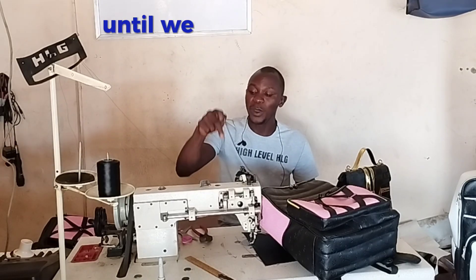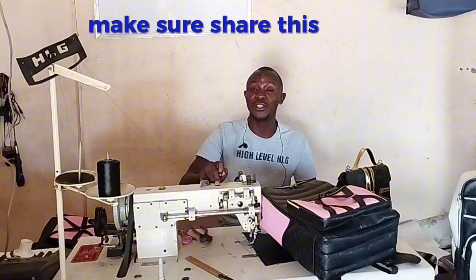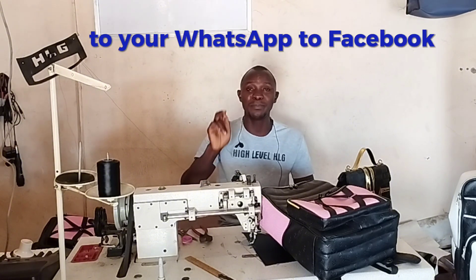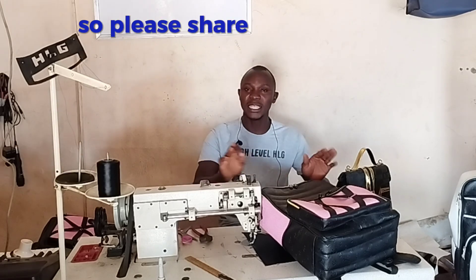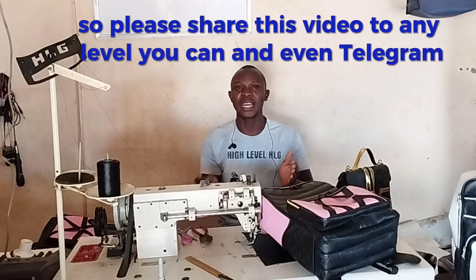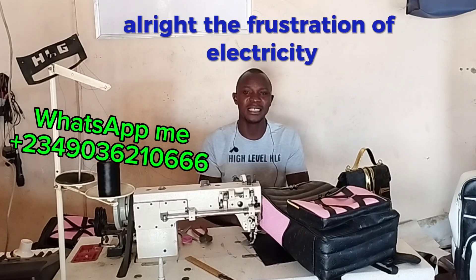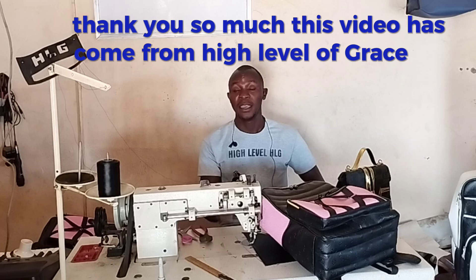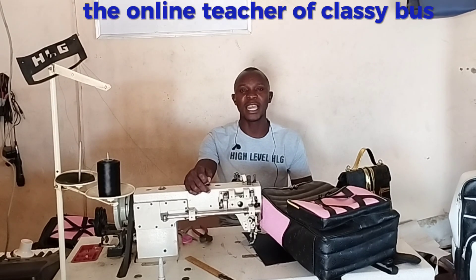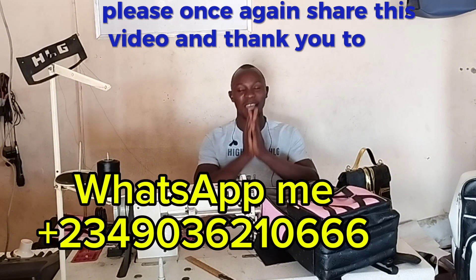I am standing firm — everybody should share this video until we start receiving the best quality brands in Africa. Share this video to every platform: Instagram, WhatsApp, Facebook, TikTok, X (formerly Twitter), and Telegram. Share it every day. The frustration of no electricity, cutting thread, and no stitch guide — it's not nice. Thank you so much. This video is coming from High Level of Grace — HLG — the online teacher of classic bags and shoemaking, right here in Abuja, Nigeria. Much love. Please share this video, and thank you to our suppliers.